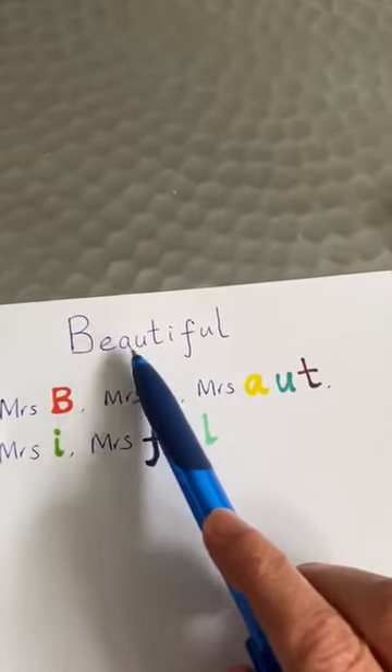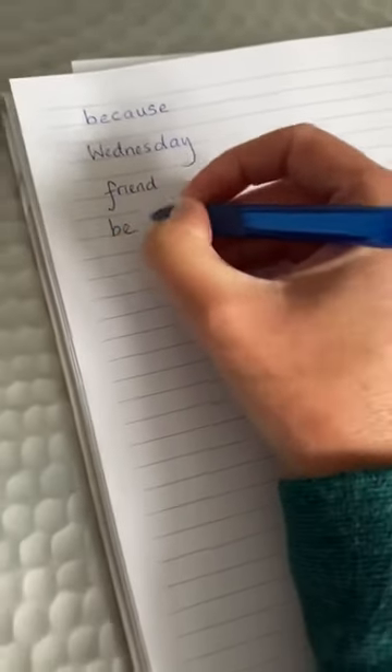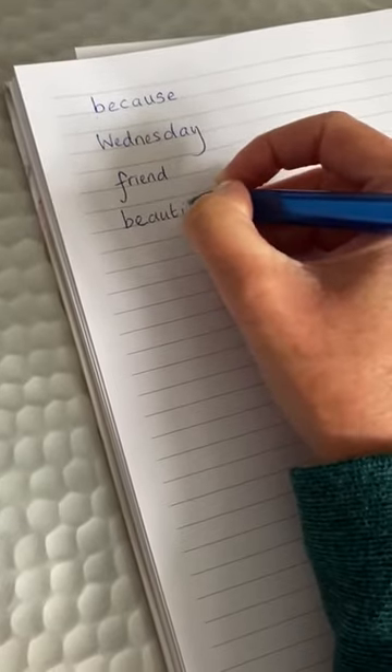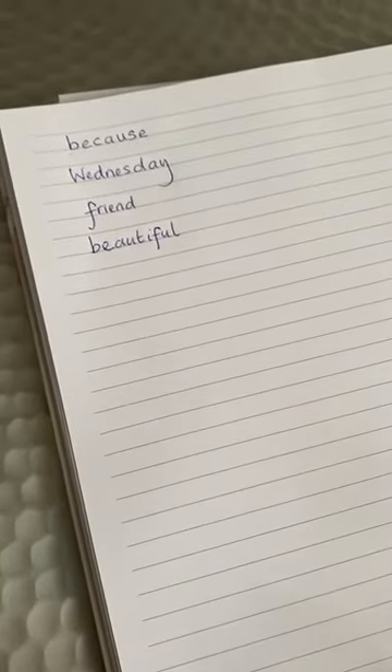Let's see if it helps — I want to write the word 'beautiful': Mrs. B, Mrs. E, Mrs. AUT, Mrs. I, Mrs. FUL. Fantastic — I've spelt beautiful correctly!